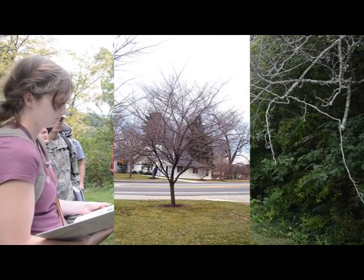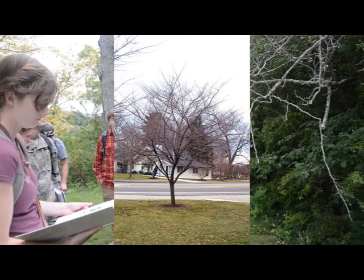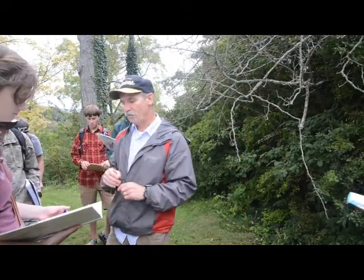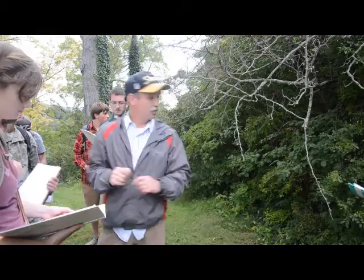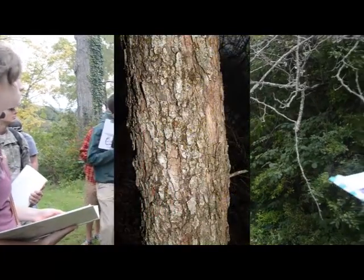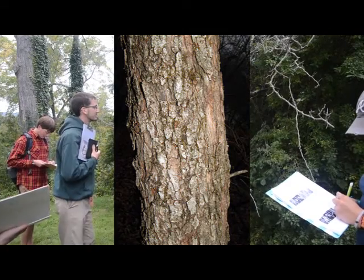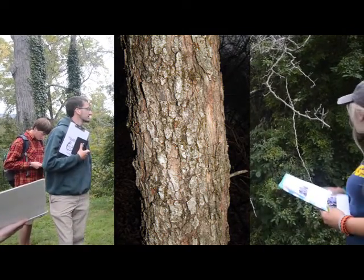They are all small trees — that's in common. And they all have a finely kind of scaly bark. You can see the bark on this one if you come over here and look inside. Quite gray and scaly.